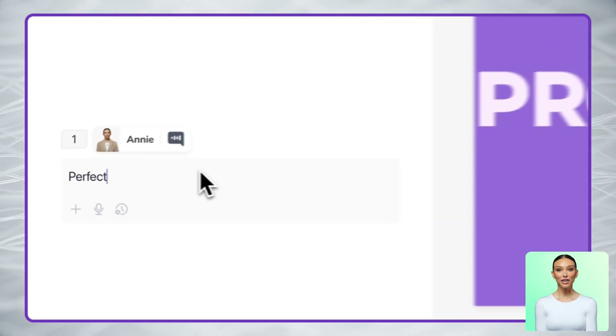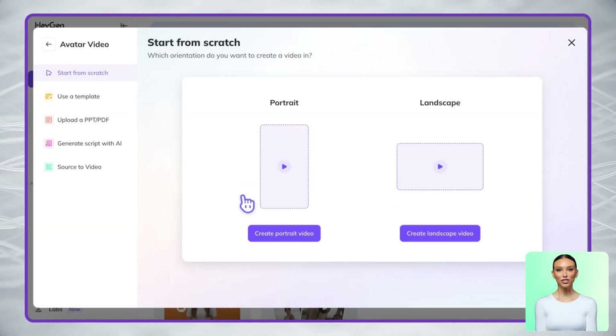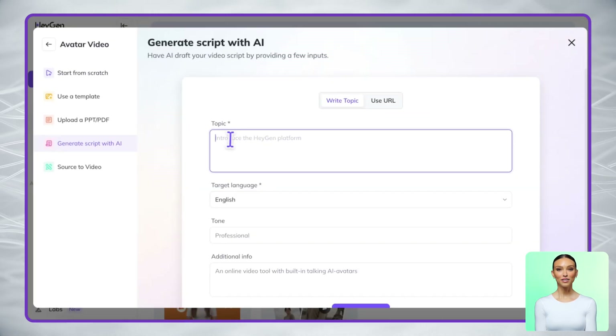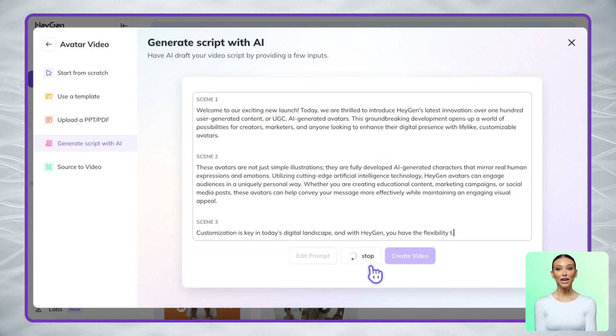First, let's start with your content. Already have a script ready? Perfect — just paste it here or upload your audio file. Starting from scratch? Our AI script generator makes it easy. Just describe your brand and target audience and it'll create an engaging script for you in seconds.